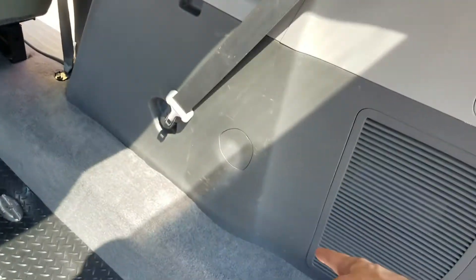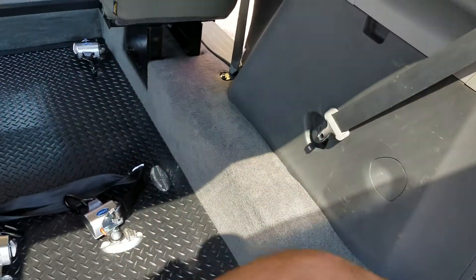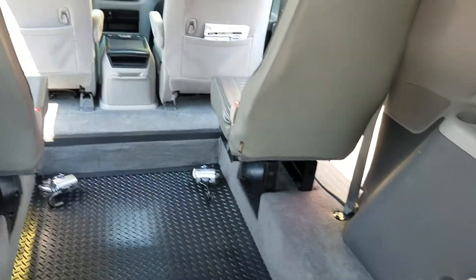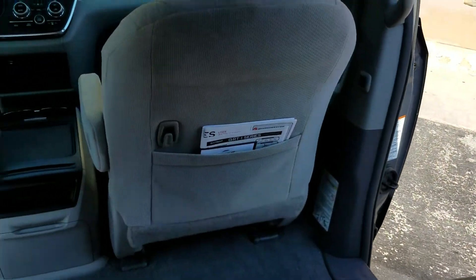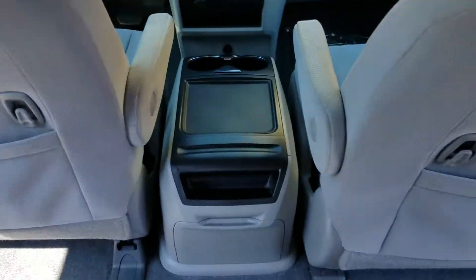We also have a bench seat we can put in that holds three people — it flips up completely out of the way when not in use. There's a third row seat that'll flip down, so you can actually hold up to eight people at a time in here plus a wheelchair, or seven with the seating as-is. Let me know what you need — tell me your measurements, tell me how many people you're trying to haul. There's no one-size-fits-all; let us help customize this van to meet your needs.